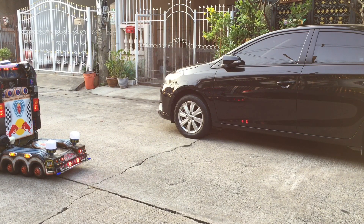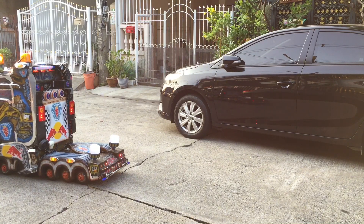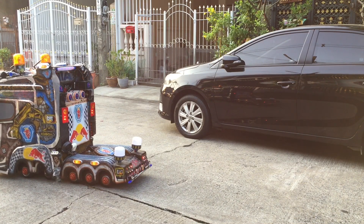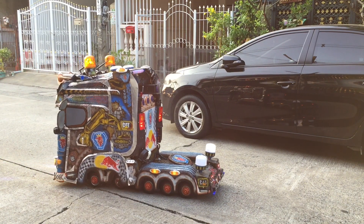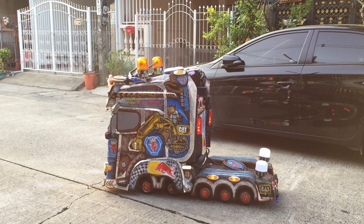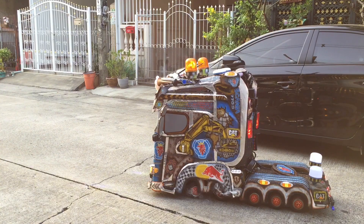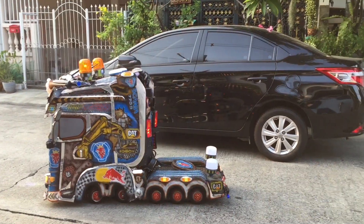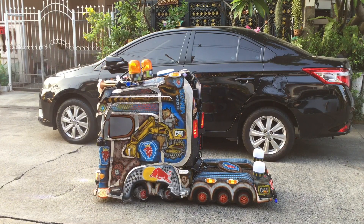I'm going to go ahead and put it in the middle of the car. So, let's go. We'll see you next time.